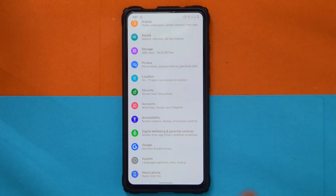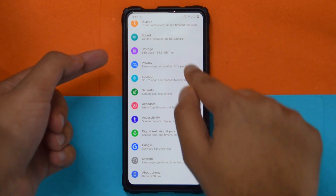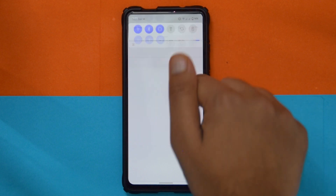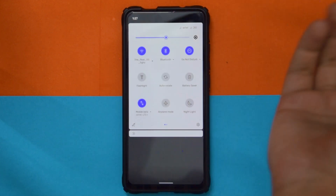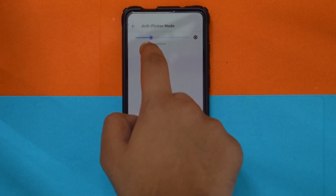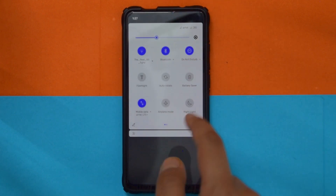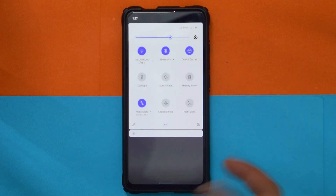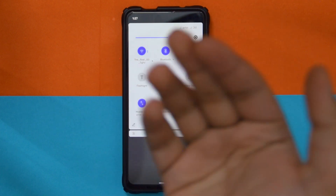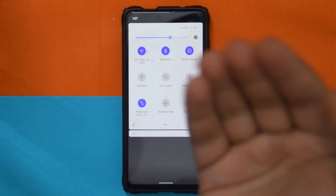There were actually a lot more bugs. One notable one: when you turned on DC dimming and Night Light together, they wouldn't work — there was just a bug. But now it does work because it's back on MIUI vendor. There was like a huge list of around 20 bugs, and most of them are now reduced.